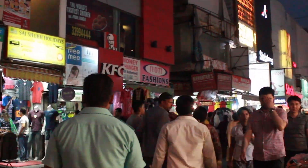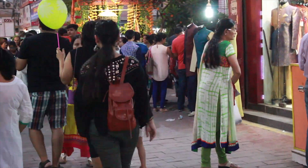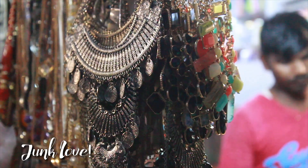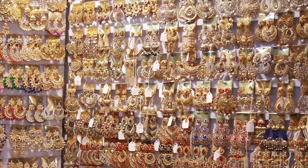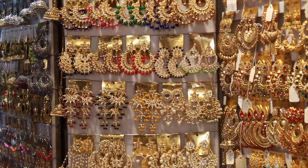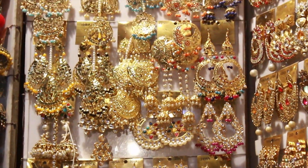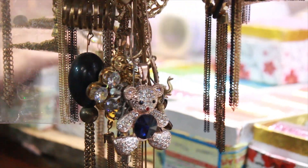At night, the inside lanes are filled with junk jewelry and statement neckpieces — a lot of jewelry that can be worn at Indian functions and celebrations. I fell in love with these gorgeous chandbalis they had in store.